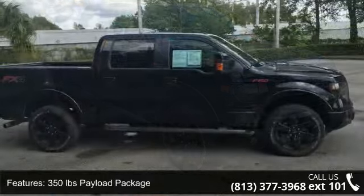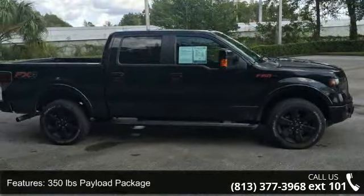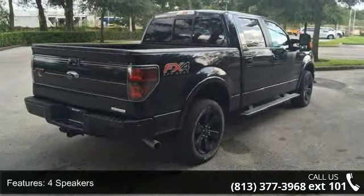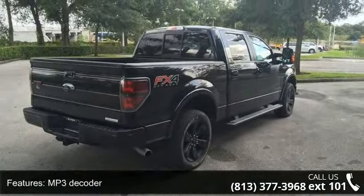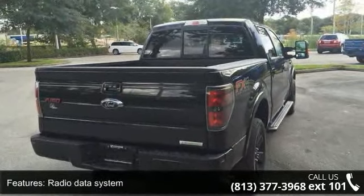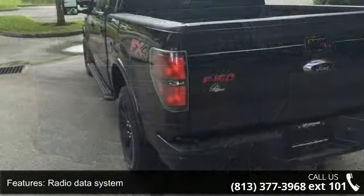Some of the top features included with this vehicle are 350 lb. payload package, 4 speakers, MP3 decoder, radio data system, Sirius XM satellite radio, SYNC My Ford, air conditioning, rear window defroster, power driver seat and power steering.